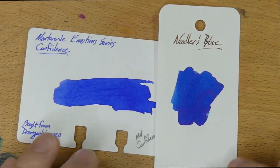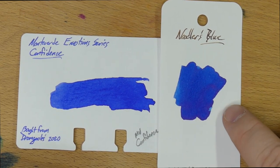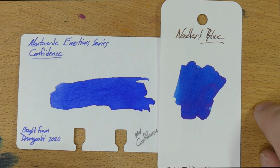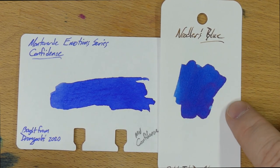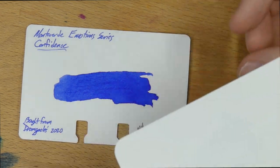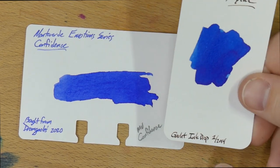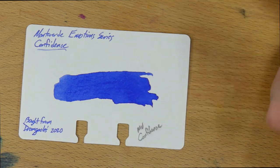Then Noodler's Blue, which looks surprisingly like this one, although it is far more saturated, I believe. I haven't used Noodler's Blue in a long time — probably eight years or something since I've used this ink. I'm not even sure where my sample is, but it's a good-looking color. It says I got this from some Goulet ink drop in 2014, so a while ago.